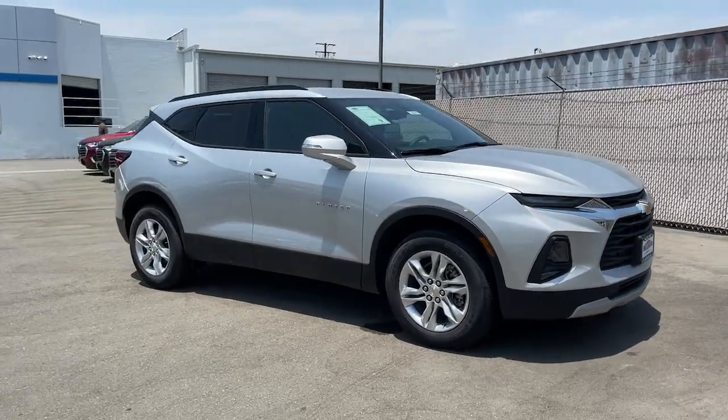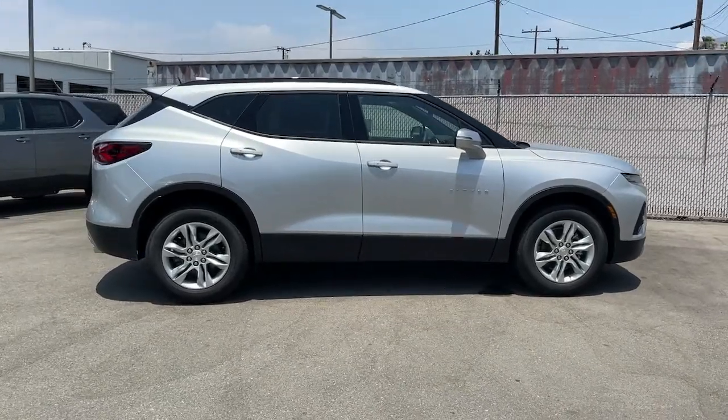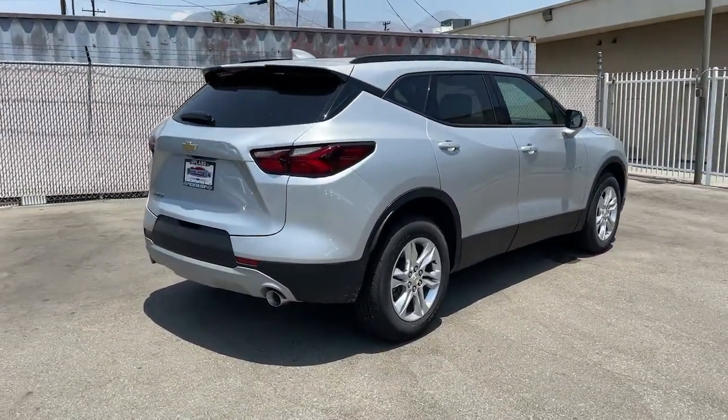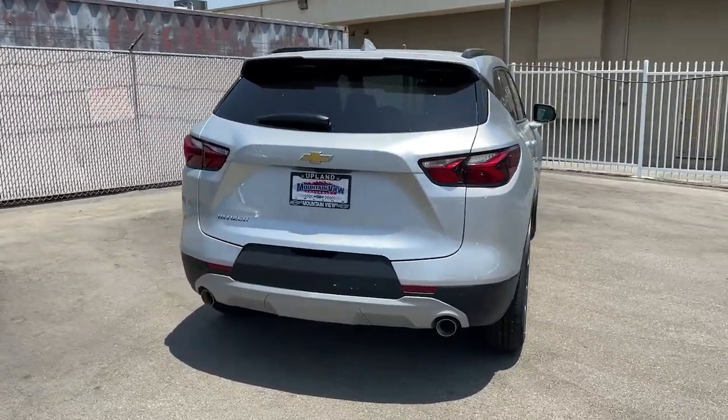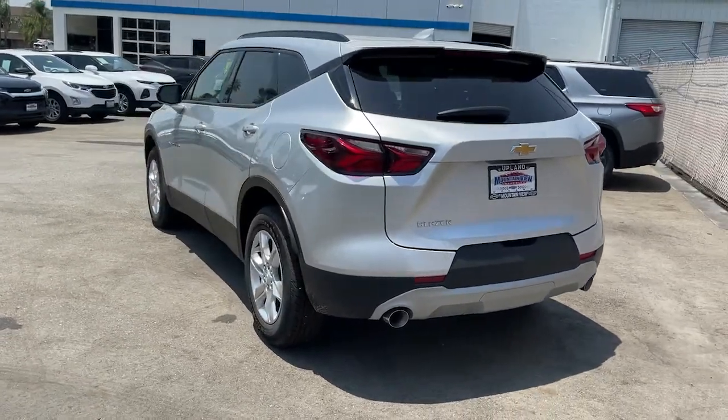You will love the features of this 2021 Chevrolet Blazer. Prepare to take your driving pleasure to new heights and enjoy the best of modern efficiency and style. You'll love the advanced safety features, quiet cabin, and responsive handling this vehicle has to offer.